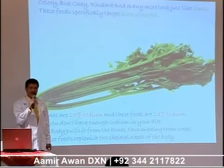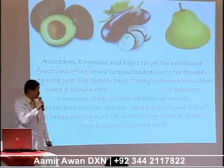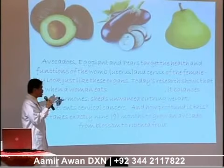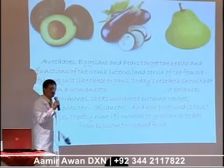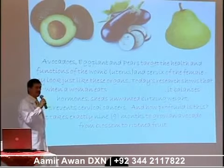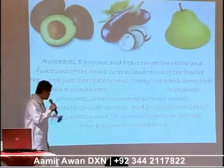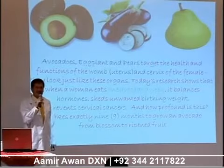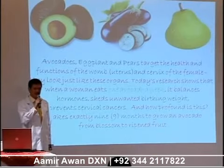Now the avocado, the eggplant, and the pears have been proven to have functions in females, especially after they have just delivered a baby. They help develop hormones and shed unwanted birthing weight. And you will not believe that the avocado actually takes nine months from blossom to ripened fruit — the same nine months it takes for a baby to be in the mother's womb before it is delivered to the world.